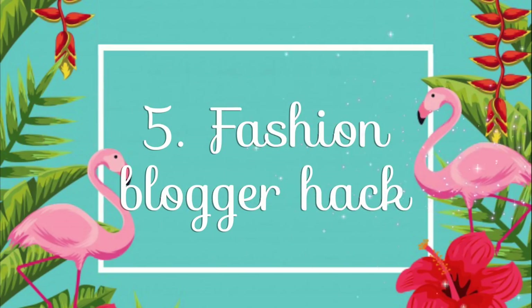Number five: fashion blogger hack. This next hack is for situations where your roots are greasy and you're either too lazy or just too much in a hurry to wash your hair. The solution is simple and yet genius: put a hat on and curl the rest of your hair. It's enough to curl your hair in thick strands because all you really need is some waves to give the hair a bit of form. And as you've probably noticed, with this hack you look like a real fashion blogger. Don't waste it.